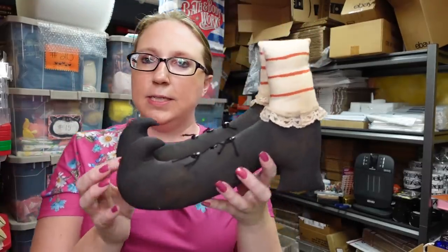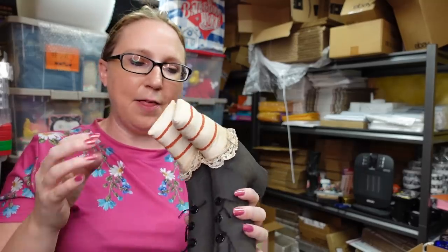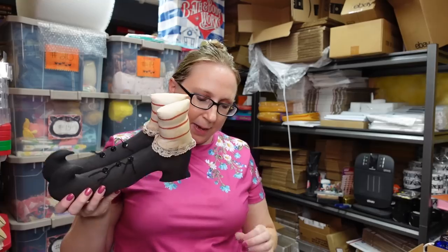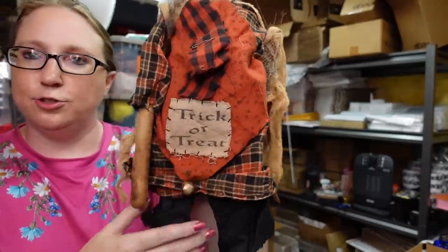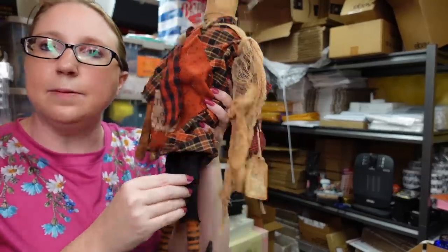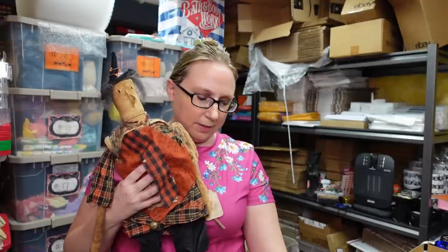I also listed these primitive folk art-style witch boots. These are really cute — you can display them splayed out or together, and they're kind of attached with this wire so you could hang them off of something as well. These came from a yard sale; I probably paid about a dollar for them, and I have them listed on auction with a starting price of $19.99. Same yard sale also had this primitive-style witch doll — her little thing says trick-or-treat. She's kind of like a shelf-sitter type of doll with a little tag that says 'spooky.' I'd say $1 or $2 for her, and I listed her on auction with a starting price of $29.99.